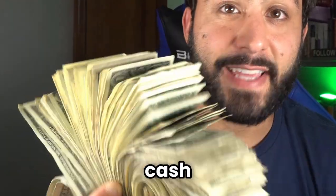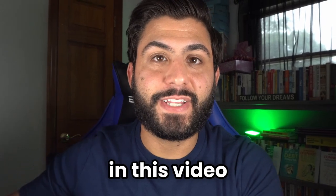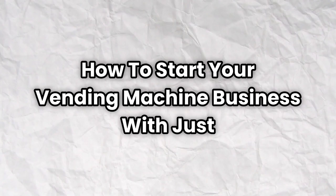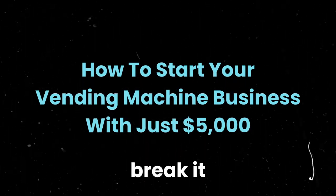You want to take home fat stacks of cash just like this? Well, in this video I want to break it down for you. We're continuing the series: how to start your vending machine business with just $5,000. Let's break it down.